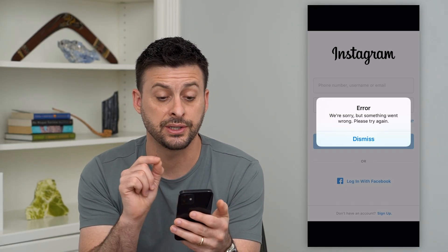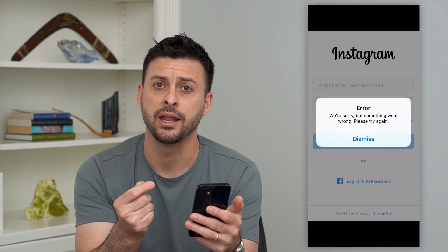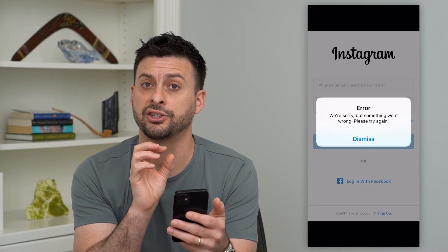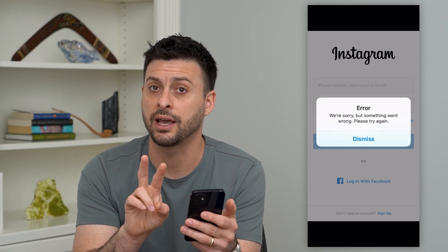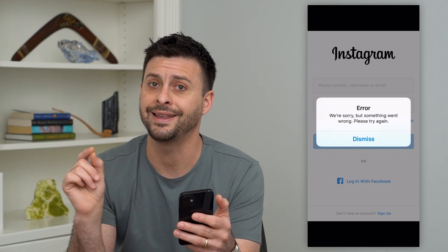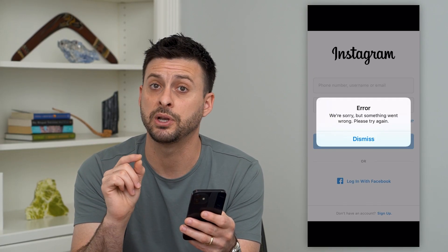So you're seeing this message. It says error: We're sorry, but something went wrong. Please try again. What this is, is almost always an issue with the connection between your phone and the Instagram servers. So there are two sides to that that could be having issues — one is your internet connection, or the Instagram servers themselves. So we'll check both of those to make sure they're working.